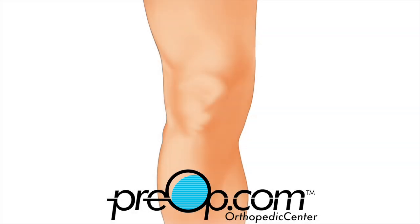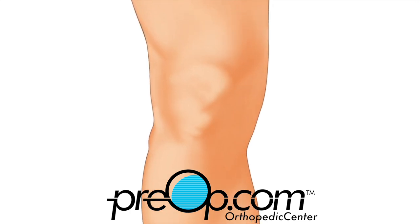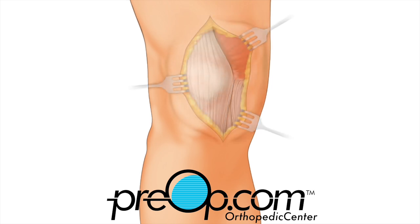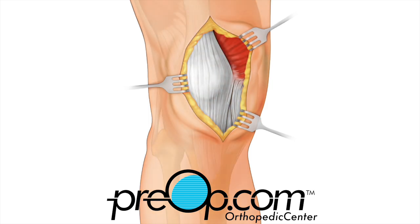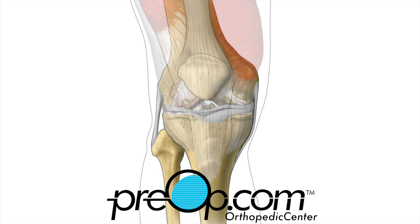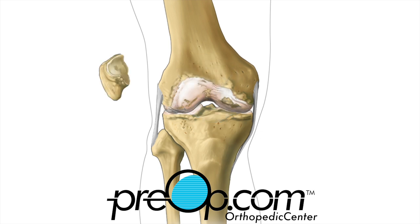Now let's look closer at the total knee replacement procedure. The knee to be replaced is marked while you are awake. You are given medication to be pain free during the procedure. An incision is made over the knee. The surgeon works carefully through the layers of skin and other tissues to reach the tendons, muscles, and finally the bones of the knee. The patella is moved to the side of the joint and the knee is bent to expose the bone surfaces.